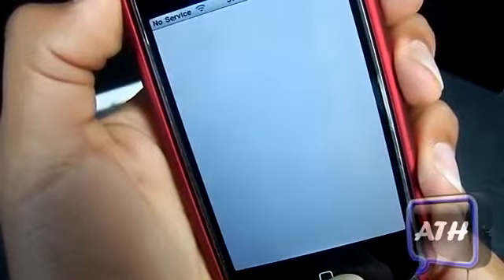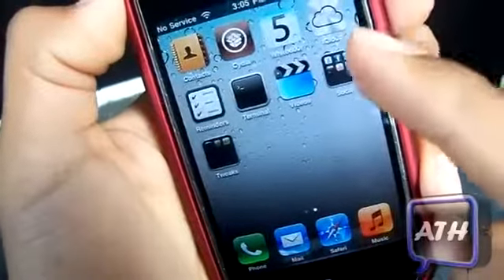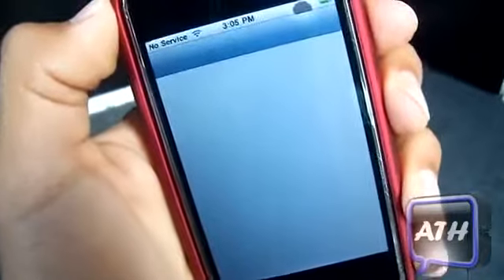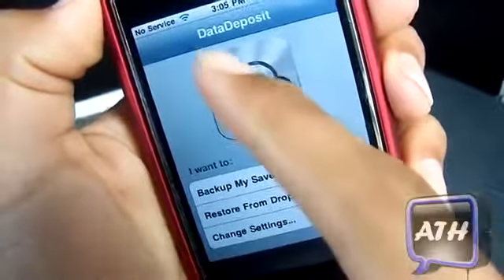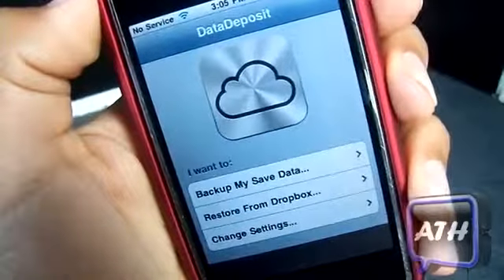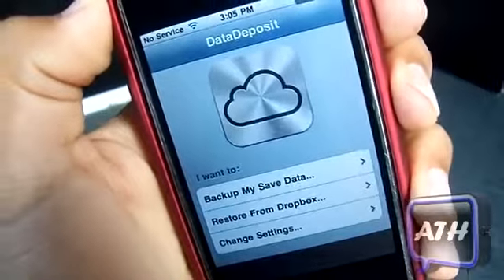iCloud is just a Dropbox account — they put iCloud as the image but as you can see it says 'Data Dropbox,' so it is the Data Dropbox application from Cydia with the iCloud look to it. That's another cool thing white door added to their firmware.